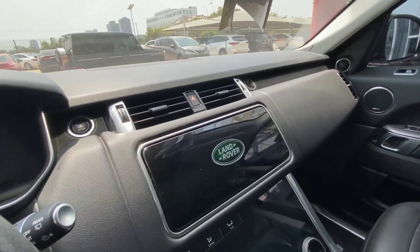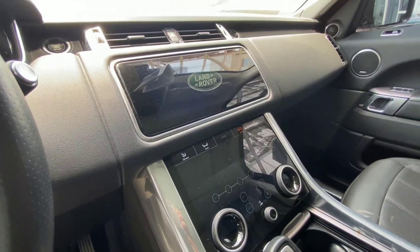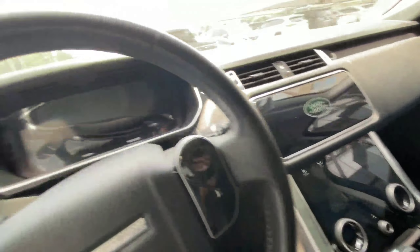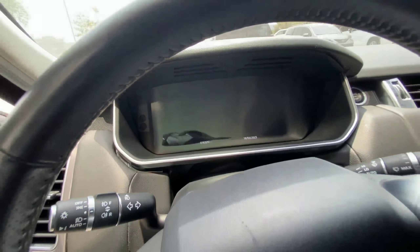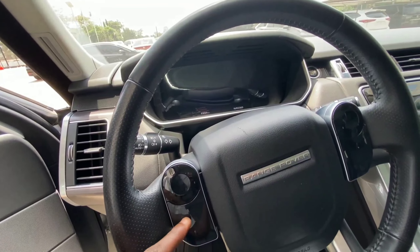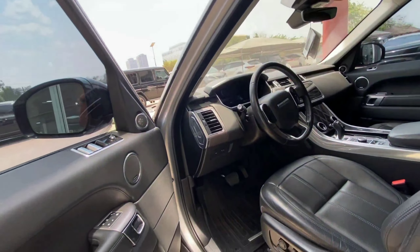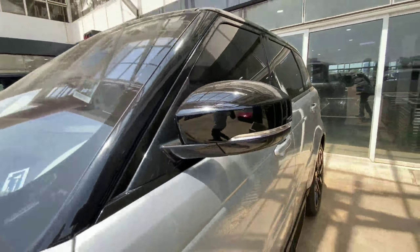There are two screens — one for normal settings and one below for climate control settings, which is very nice. It also comes with a digital display in the gauge cluster and touch-sensitive buttons on the steering wheel to control your Bluetooth, lane keeping assist, heads-up display, and many more. This is the 2021 model.